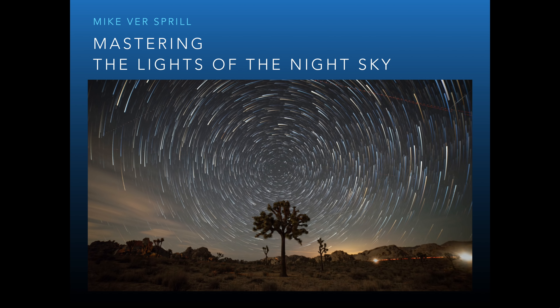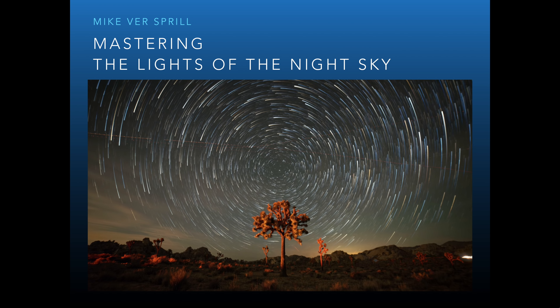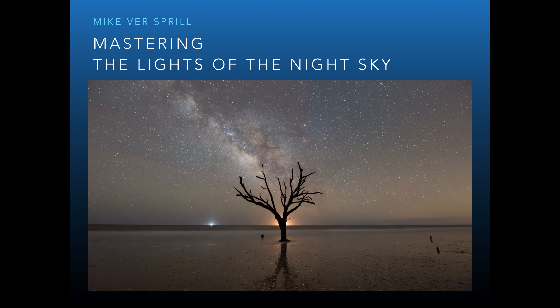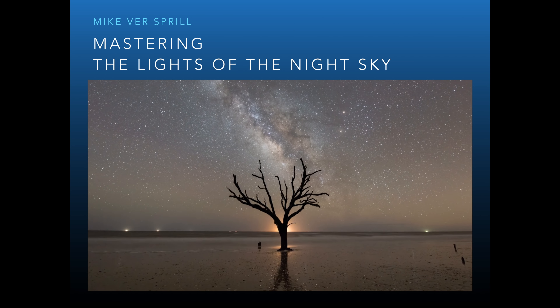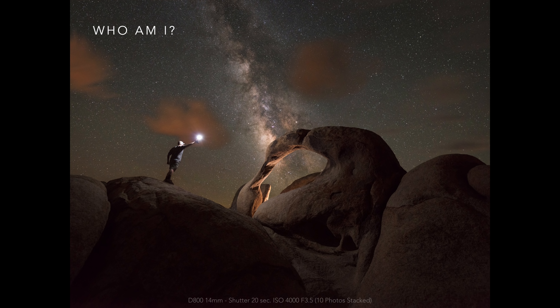This is a presentation about Milky Way photography originally done for some camera clubs. Not everybody can make it out to see the presentation in person, so this video was made and uploaded so you could check it out if you were unable to attend, or if you just wanted to learn some more about the basics of Milky Way photography.